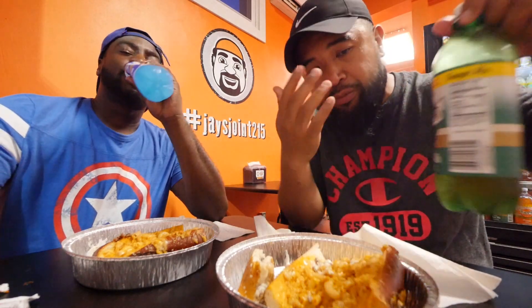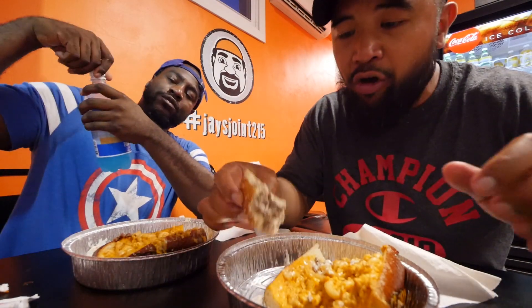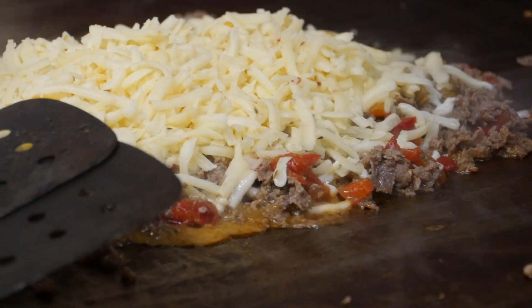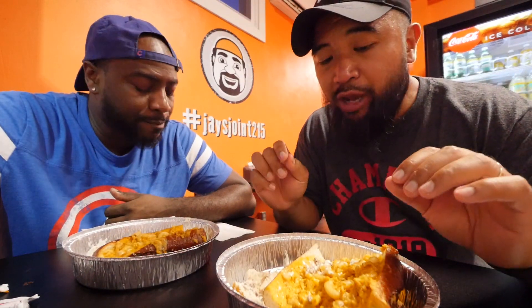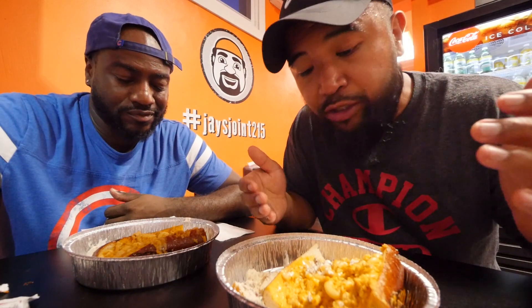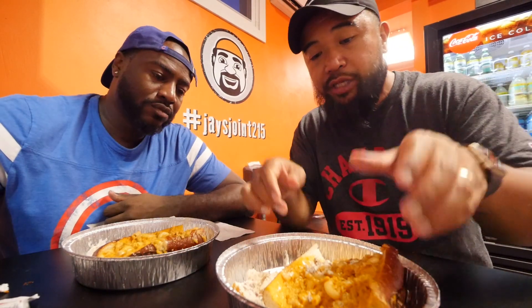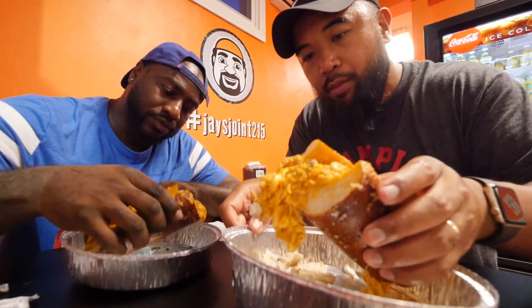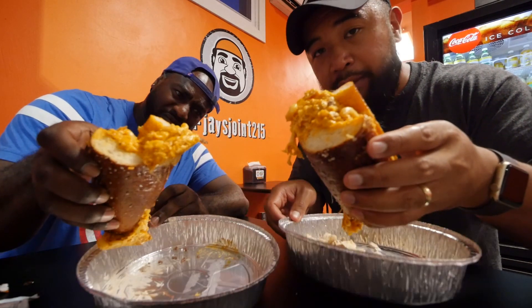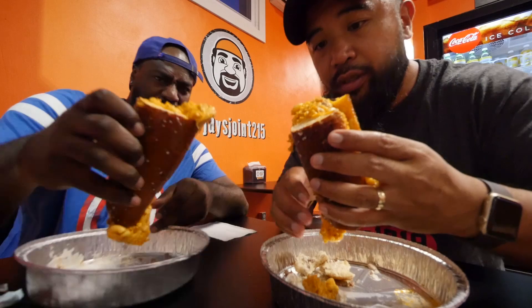We're actually here during a heat wave so I'm sweating a little bit. Up next I have the buffalo mac and cheese chicken — buffalo mac and cheese cheesesteak served in the pretzel roll as well. It's messy, this one's messy. You can't eat this on the run, you gotta take your time with this one. Look how the mac and cheese solidifies on that thing — I'm done talking, let's go!